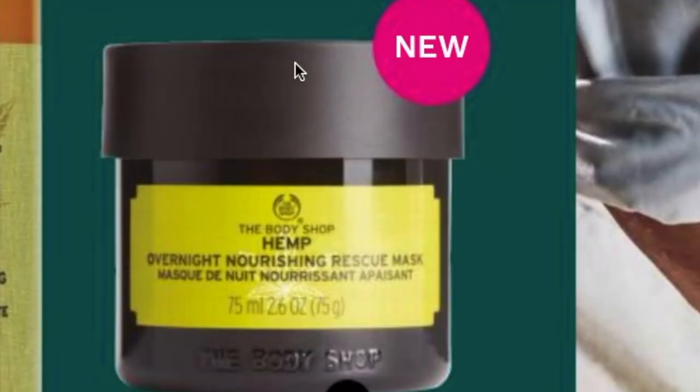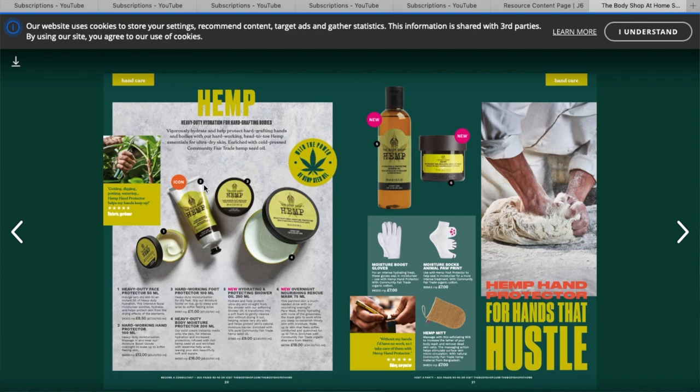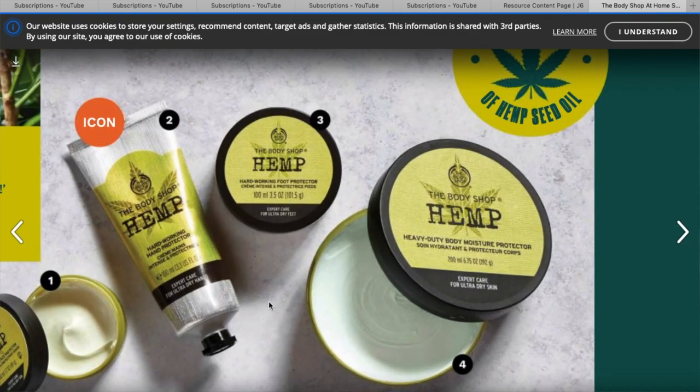The first new product is what I would say I'm most excited for out of all of them. When I heard about the new launches I was so excited for this one in particular. This is the Overnight Nourishing Rescue Mask and it's part of the hemp range. The hemp range at the Body Shop is very popular and well trusted — I have the hemp hand cream in my bathroom and it is so thick, just the kind of hand cream you put on overnight for dry skin and it's gone in the morning. A lot of people love that product.